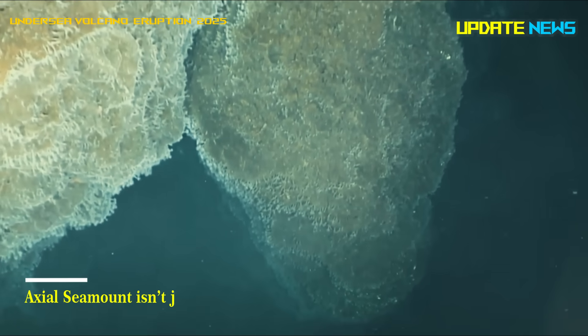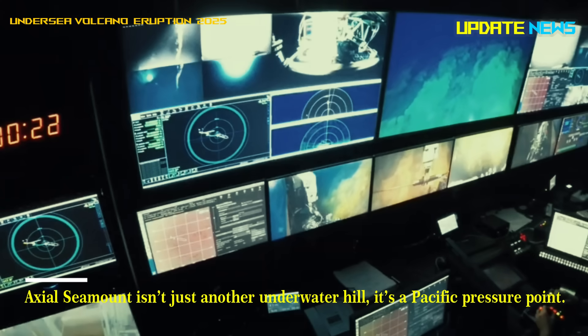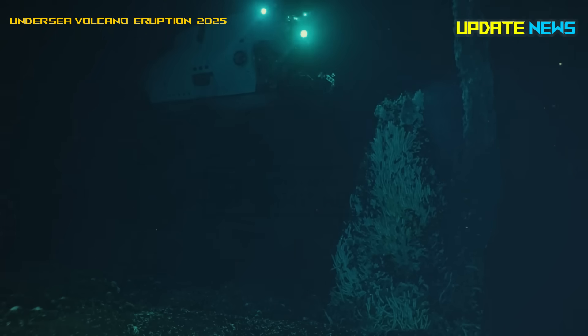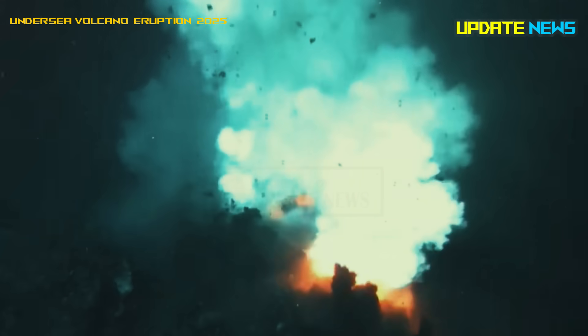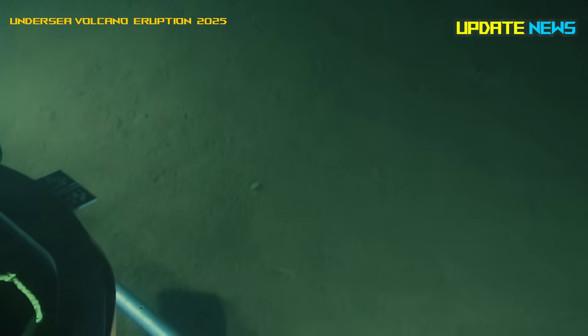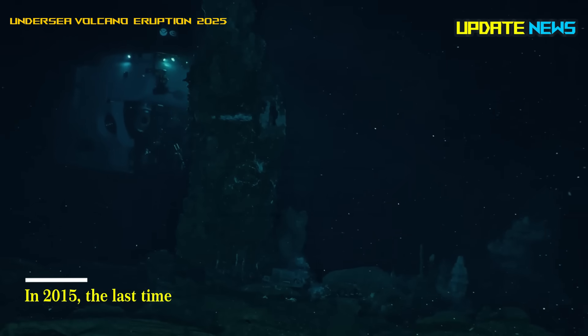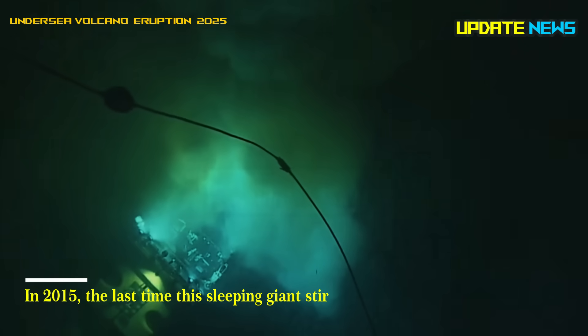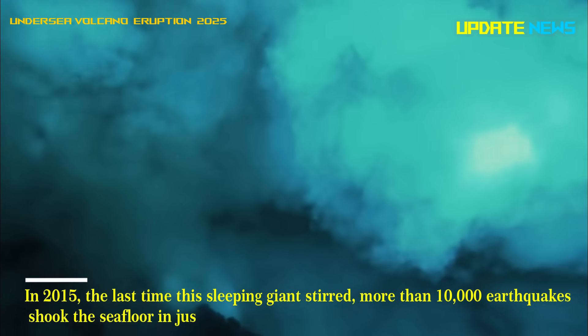Axial Seamount isn't just another underwater hill — it's a Pacific pressure point. Perched on the Juan de Fuca ridge, it sits where the earth is literally splitting apart. In 2015, the last time this sleeping giant stirred, more than 10,000 earthquakes shook the seafloor in just 24 hours.